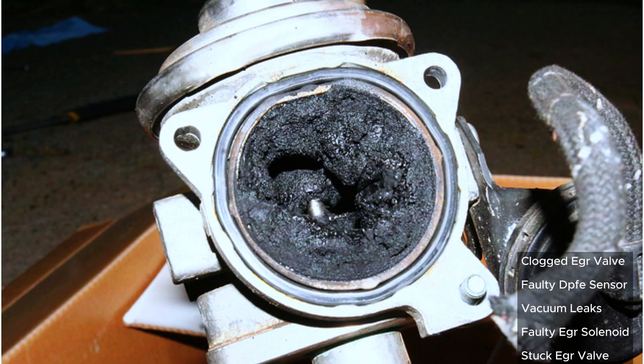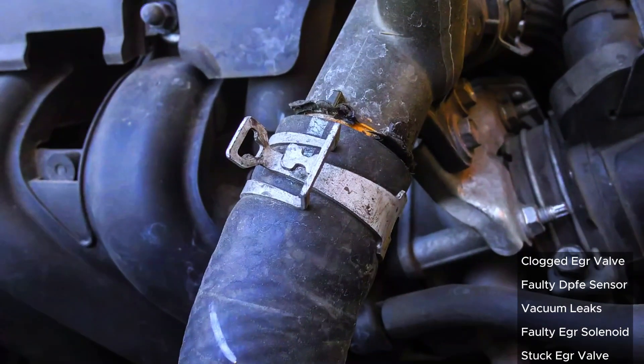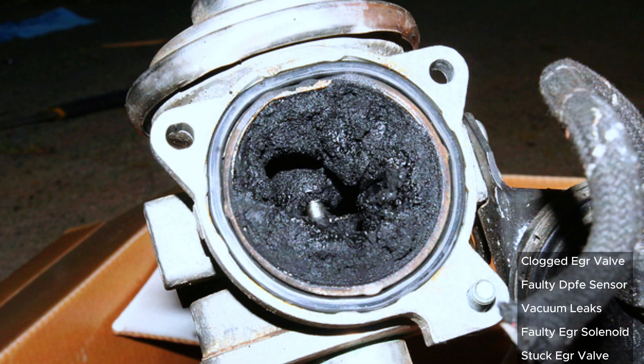Potential causes include a clogged EGR valve — carbon buildup is a common culprit — a faulty DPFE sensor that monitors pressure in the EGR system, vacuum leaks from leaky hoses that disrupt proper EGR function, a faulty EGR solenoid that electronically controls the EGR valve, or a stuck EGR valve that can get stuck open or closed.